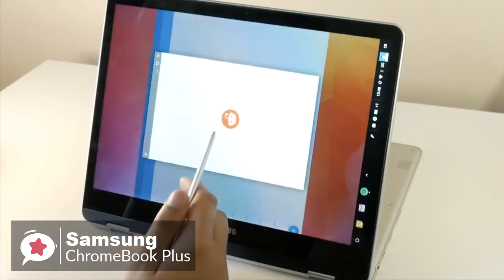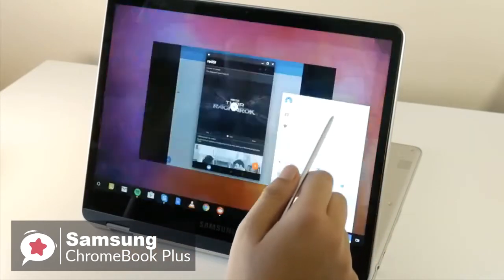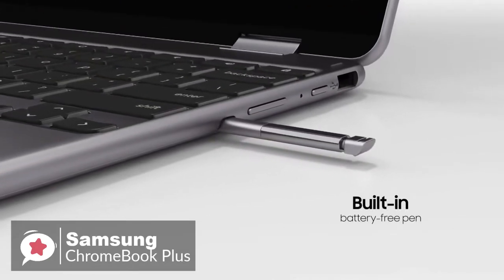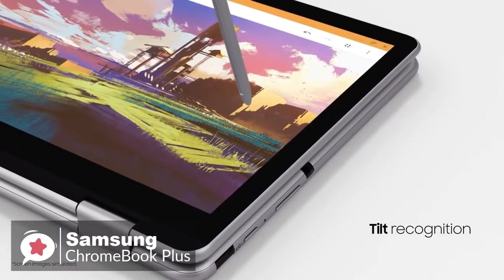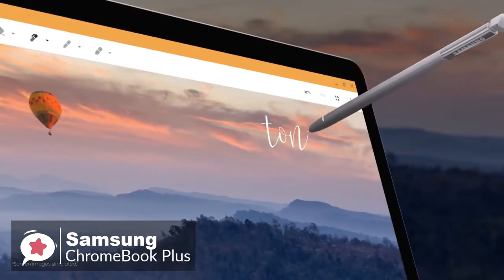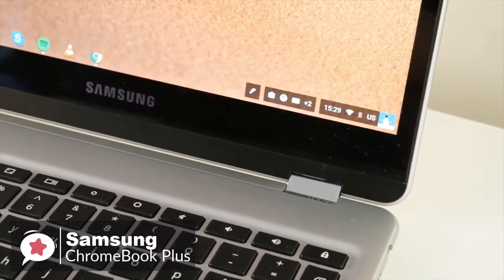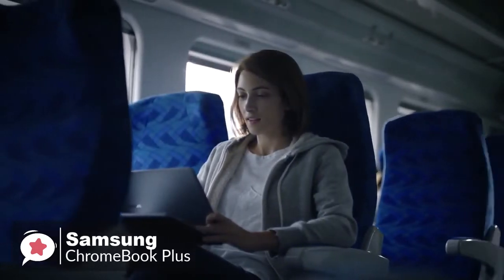It supports Android apps, so you can be doing all that and still keep 4 or 5 Android apps open in the background. In addition, this is the first Chromebook with a built-in stylus. Like Samsung's Galaxy Note line, pulling out the stylus immediately gives you options to add a new note, take a screenshot, or use the pen to direct an on-screen laser pointer during presentations. The Chromebook Plus can easily make it through a day, lasting up to 10 hours.